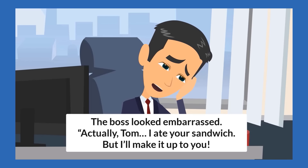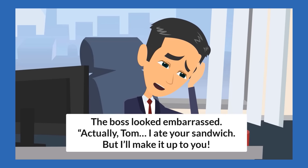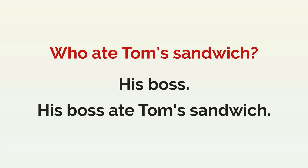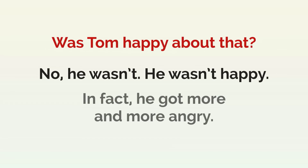The boss looked embarrassed. "Actually, Tom, I ate your sandwich, but I'll make it up to you." Who ate Tom's sandwich? His boss. His boss ate Tom's sandwich. Was Tom happy about that? No, he wasn't happy. In fact, he got more and more angry.